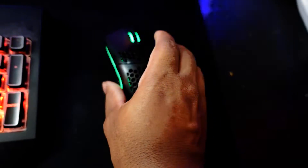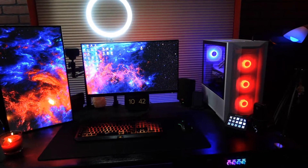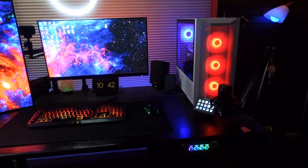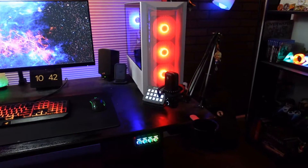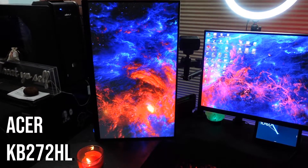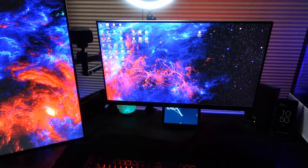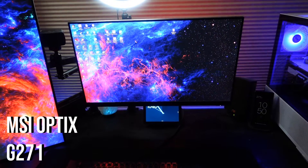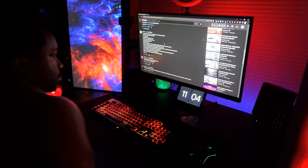As you guys can tell, I'm using a dual monitor setup. The left monitor is used for internet browsing, pulling up the stream chat, and StreamLabs OBS, while the right one is for the actual gaming and productivity itself. The left one is an Acer K272HUL 27-inch monitor, while the right one is also a 27-inch monitor from MSI — it's a G271.